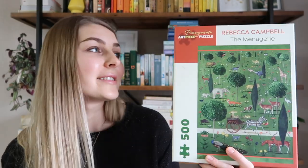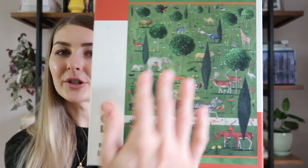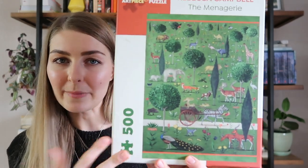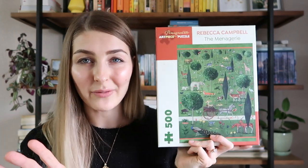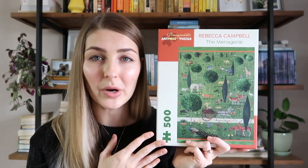The other 500-piece puzzle I have is by Pomegranate Puzzles, illustrated by Rebecca Campbell. It's called The Menagerie — a bunch of zoo animals on a green background. This one was also a lot of fun and I've done it several times. However, some of the edge pieces were really hard to fit and aligned with multiple spots, which I find quite annoying. Not my absolute favorite quality, and this brand usually focuses on artwork, which I don't totally love because those puzzles are usually a lot harder.